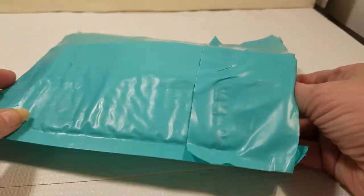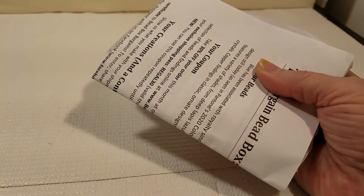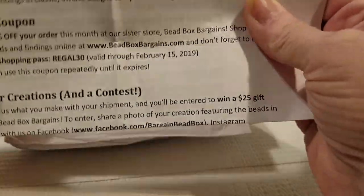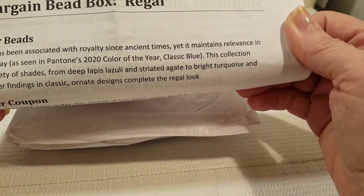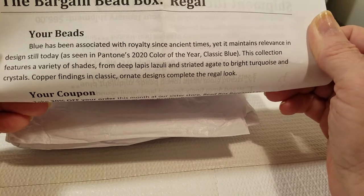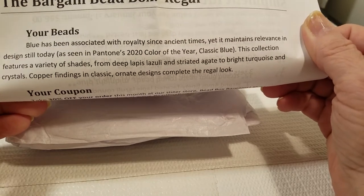All I've done was open the top so that we can get it pulled out. Hopefully we'll be able to get through this. Okay, it's going to be Regal. Blue has been associated with royalty since ancient times, yet it maintains relevance in design still today, as seen in Pantone's 2020 color of the year, Classic Blue.